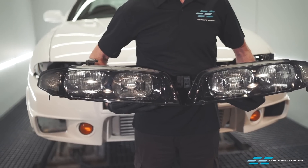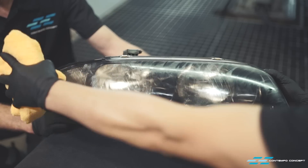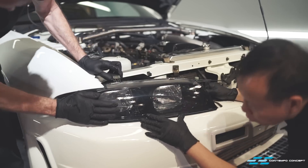As you remember, the original right headlamp was damaged. Bad news is, Nissan does not have these earlier non-HID units in stock anymore, so we sourced the best second-hand units, gave them a good polish, and on they go.